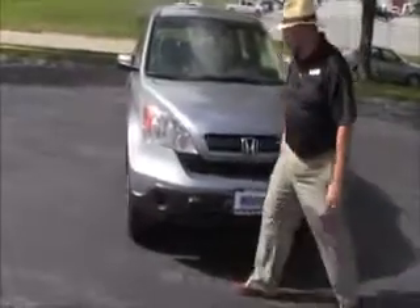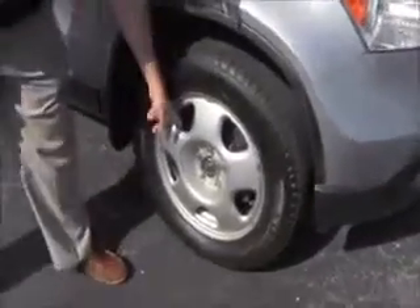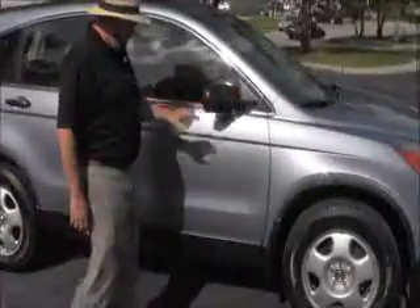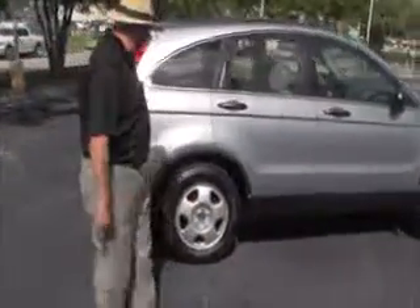Five mile an hour bumpers front and back, Lexan covered wrap-around headlights. 17-inch steel wheels with lots of tread — almost brand new Michelin tires. Brake-away mirrors, reinforced steel door beams, dyed rocker panels to help protect against rock chips. Hardly any scratches or dents on the car.